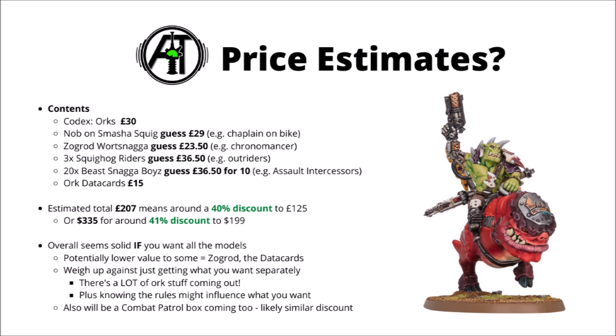So overall, I'd advise weighing this purchase up compared with just getting the bits that you want separately. I'm sure the Ork Codex won't be too far behind this release, and I'd certainly keep in mind that there's going to be an absolute ton of Ork releases coming out — Regular Boyz, Deffkoptas, plenty of other characters, and that Kill Rig. If you're hobbying on a budget, it might make sense to try and pick and choose which ones you want the most, rather than just being given the slightly arbitrary set of units here.